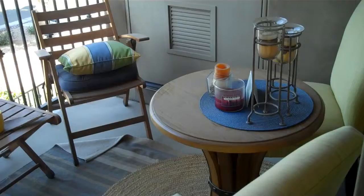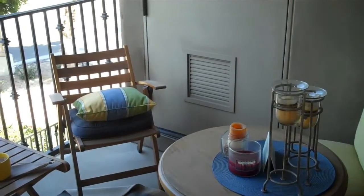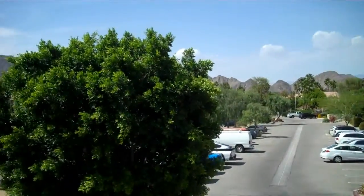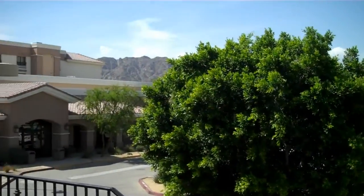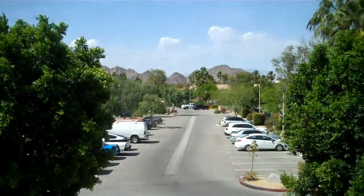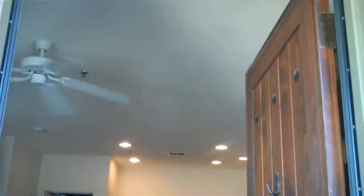This is a little patio — it's a corner unit here, and you have views from the front patio area. It's an upstairs unit. Walking in the front door, very tall door, you have a ceiling fan in there.